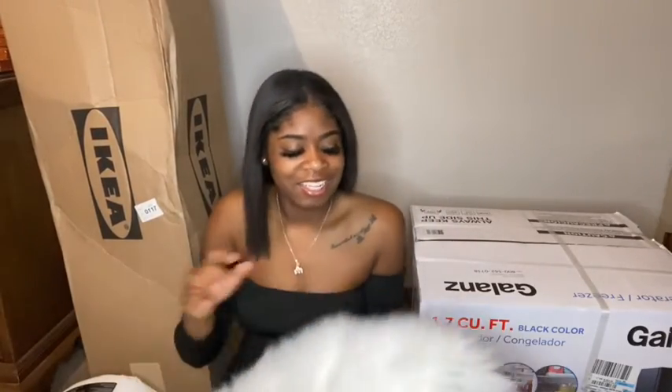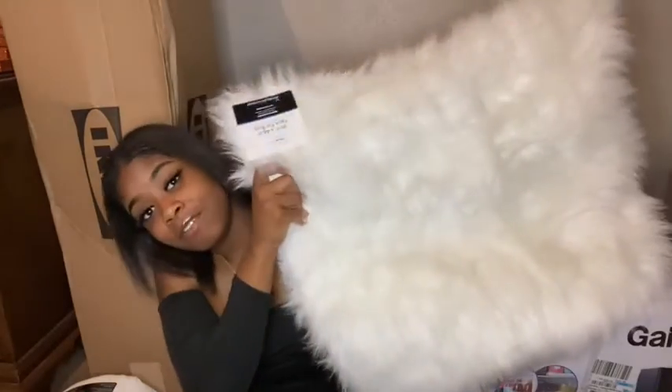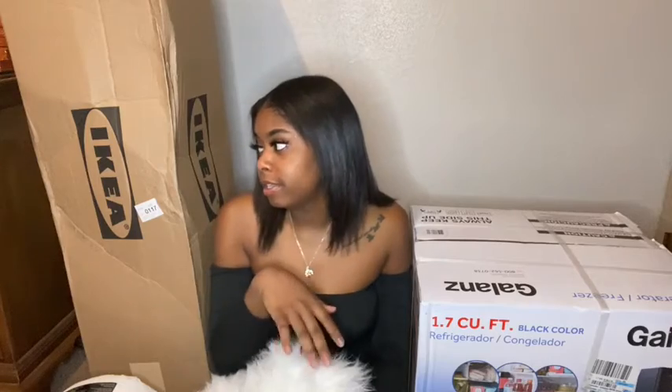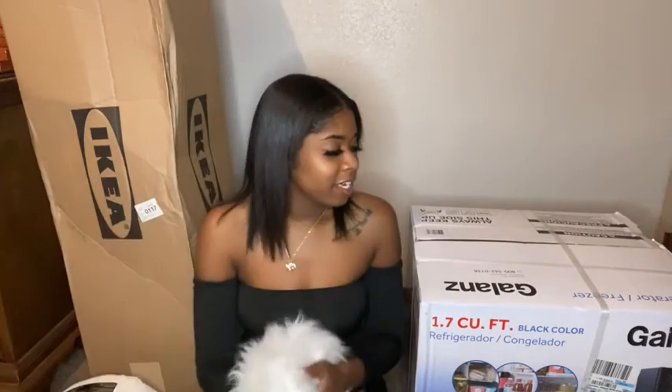The next thing I got was this white little fluffy rug — I got this from Walmart also. It's cute. I want to go back and get another one to go under my mirror, because I need two of them. So if I can find another white fluffy one there, I'll get it. This one is to go by my big mirror — if you've been watching me for a while, you know about that.